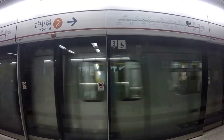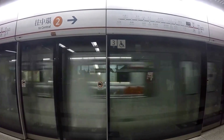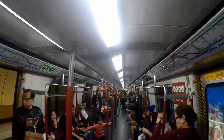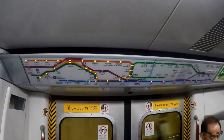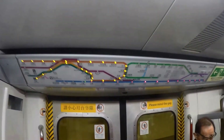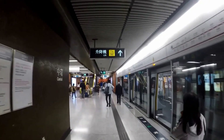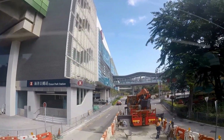To get to Ocean Park by MTR, find your way to the Admiralty MTR station. From Admiralty MTR station, transfer to the MTR South Island line and exit at Ocean Park MTR station. The Ocean Park MTR station has direct access to the park entrance. For more information, please visit the MTR website.